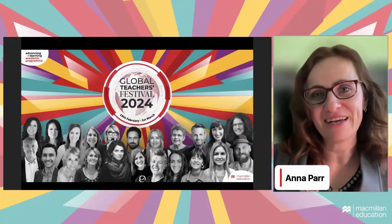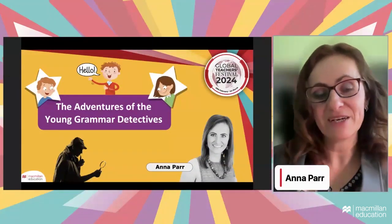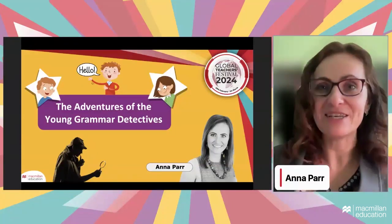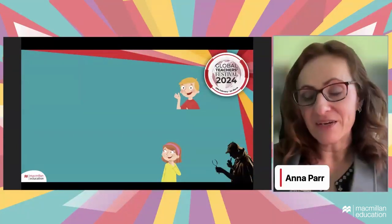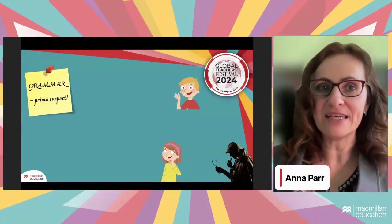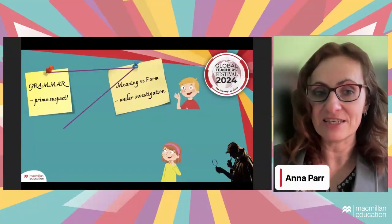Welcome everyone. I hope we're going to have a good time talking about teaching young learners, especially in the area of teaching grammar. I'm going to take you on an adventure with the young grammar detectives, and we're going to bring along a very important figure who is the exemplary detective to help us illustrate how we can teach our young learners grammar. We'll start with an investigative board, pinning grammar as a prime suspect and connecting it with meaning versus form.